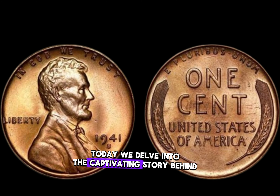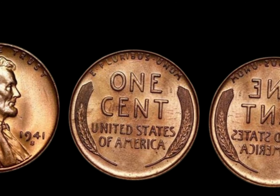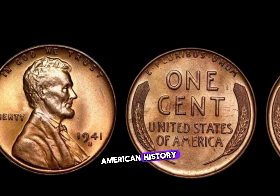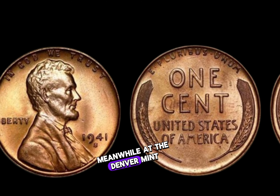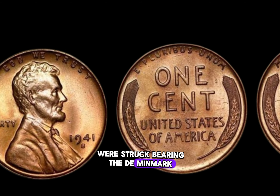Today, we delve into the captivating story behind the 1941 D Lincoln penny. The year 1941 marked a pivotal moment in American history, as the nation stood on the brink of World War II. Meanwhile, at the Denver Mint, a limited number of Lincoln pennies were struck, bearing the D mint mark.